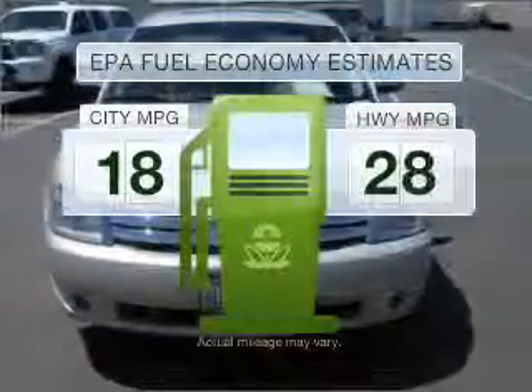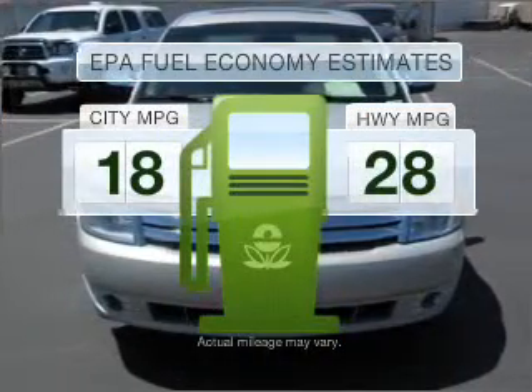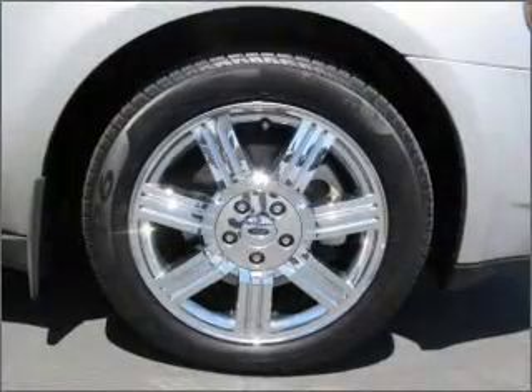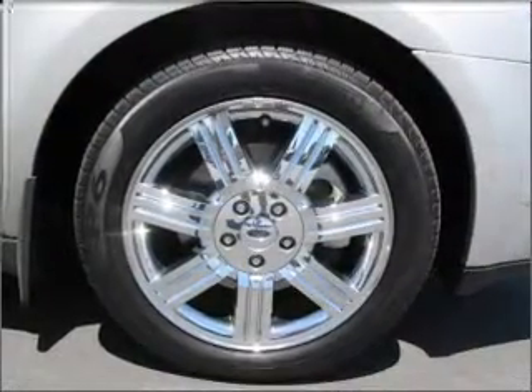Save your money. Make less trips to the gas station to fill your gas tank when driving this fuel-efficient vehicle, with a solid six-cylinder engine connected to a smooth-shifting six-speed automatic transmission.